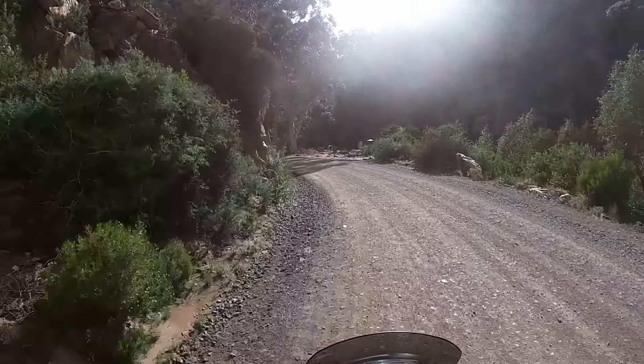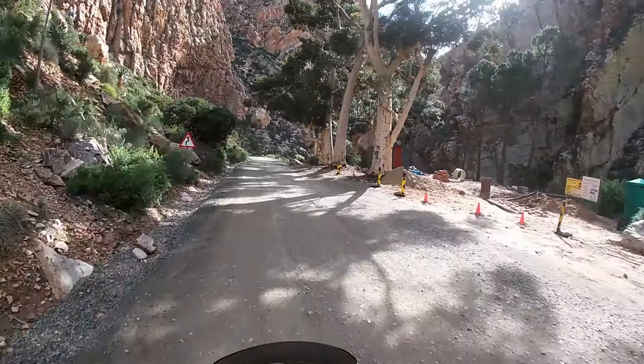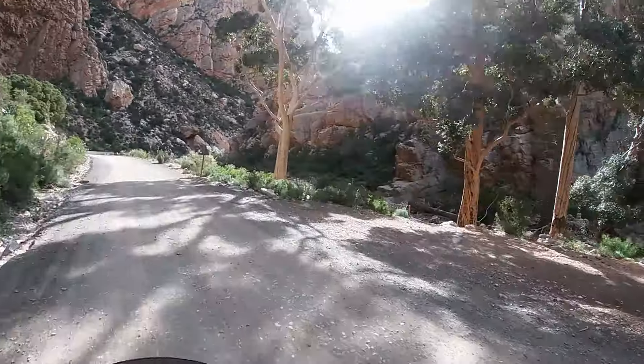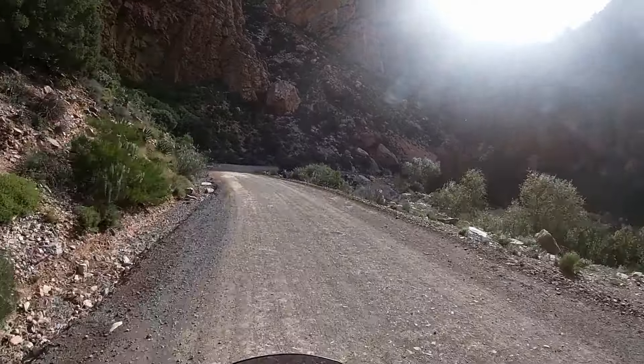You can see these 700-meter-high quartzite Swartberg cliffs that are often tilted at crazy angles, sometimes even more than 90 degrees. The most famous cliff face is called the Wall of Fire, and it looks spectacular.